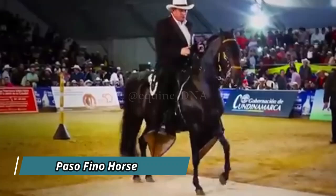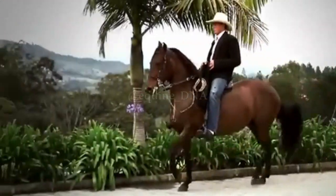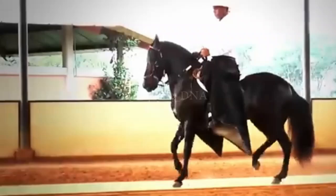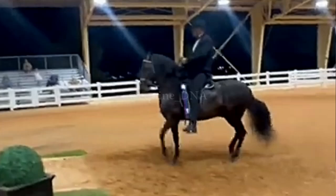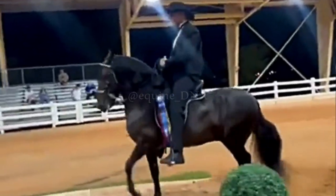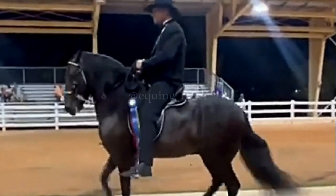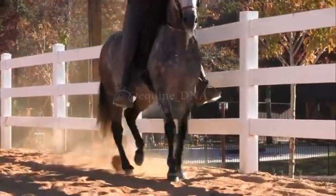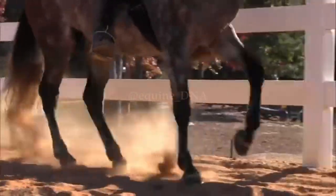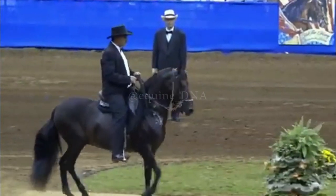The Paso Fino Horse is a breed native to Latin America, especially popular in countries like Puerto Rico and Colombia. It is widely recognized for its unique gait, the Paso Fino, which is characterized by its smoothness and precise rhythm. This horse was developed from a mix of Iberian breeds, including the Andalusian and the Jennet, resulting in an animal with an incredibly comfortable gait. Many riders prefer the Paso Fino Horse for its smooth gait, which allows for a jolt-free ride, making it ideal for long rides. The Paso Fino is highly valued in gait competitions, where its ability to maintain a consistent and graceful rhythm is highlighted.